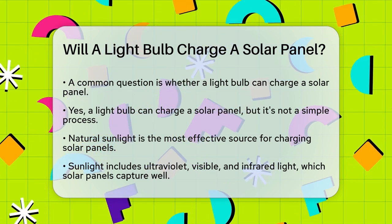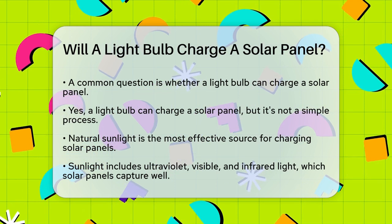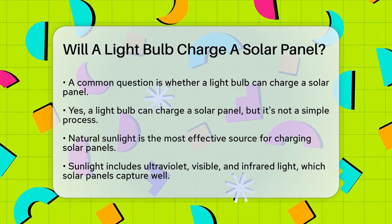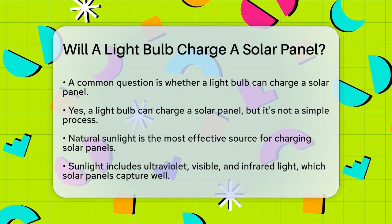The answer is yes — a light bulb can charge a solar panel, but it's not as straightforward as it sounds. The key is understanding the efficiency and the type of light involved.